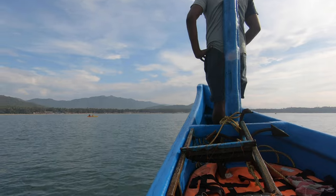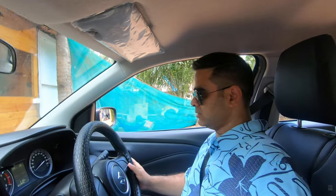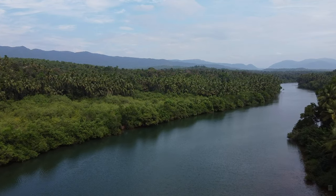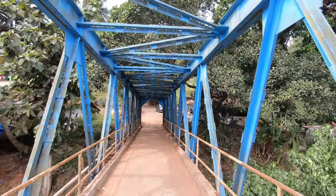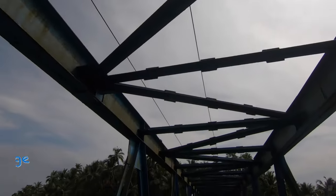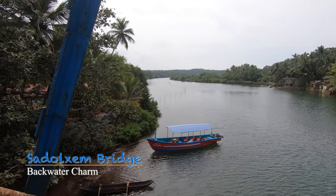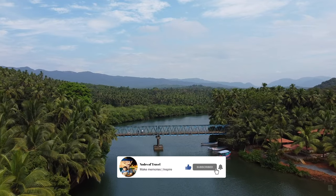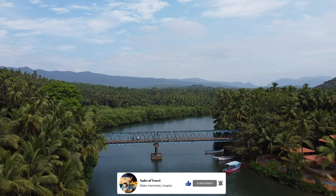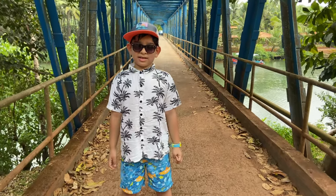After an awesome boat trip, we came back to the hotel and started for Sadolxem Bridge. Our drive was amazing through lush greenery — a sight to behold. This bright blue colored bridge is one-of-a-kind in Goa, built on the Talpona river where the backwaters and mangroves create a beautiful scene. Welcome to Sadolxem Bridge!